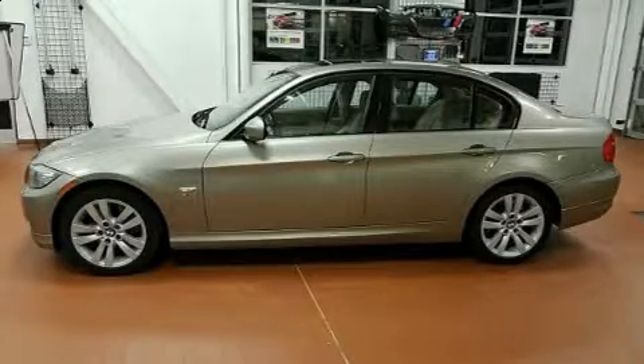Get excited about the 2010 BMW 3 Series. This four-door, five-passenger sedan still has fewer than 70,000 miles.